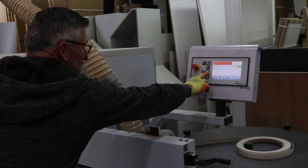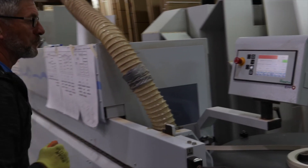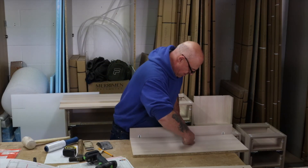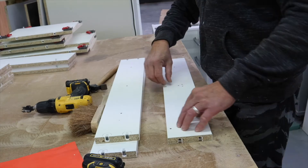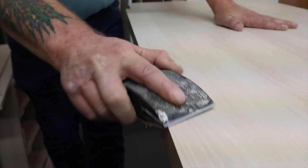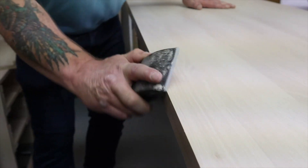We strive to ensure that you are 100% happy with your bedroom design and there is no pressure to commit to your order at this stage. In your own time and when you are satisfied with your order, our team will take payment over the phone. Once this is received, our expert team, based in Christchurch, Dorset, gets started immediately to manufacture your dream bedroom according to your specifications.